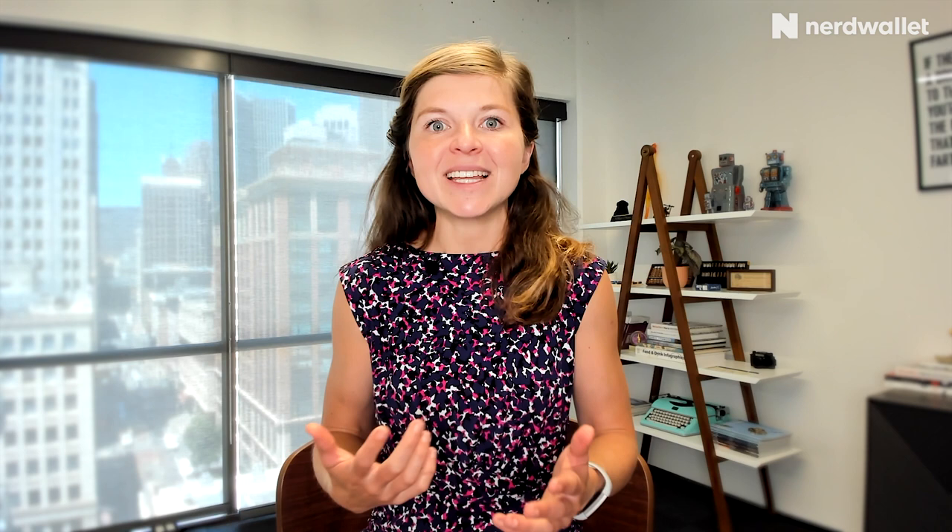Finally, keep in mind the other benefits mentioned earlier, like airline incidental credits. One benefit I'm seeing more and more frequently is cell phone protection — if you charge your recurring cell phone bill to the credit card, they'll offer insurance on that phone should the screen crack. These are all good benefits to factor into your calculations, and often these perks can be even more worthwhile than simply the cash back rewards themselves.